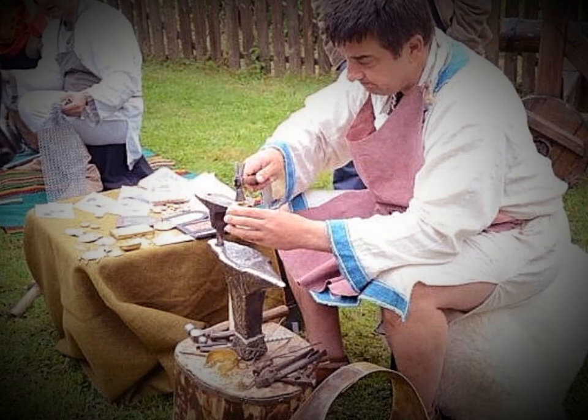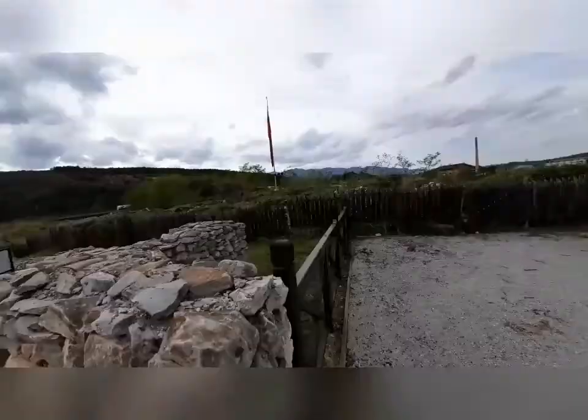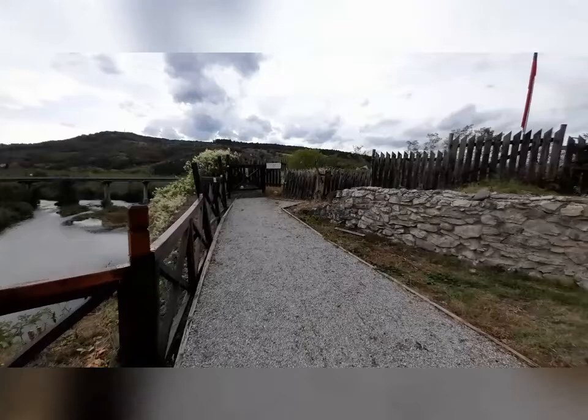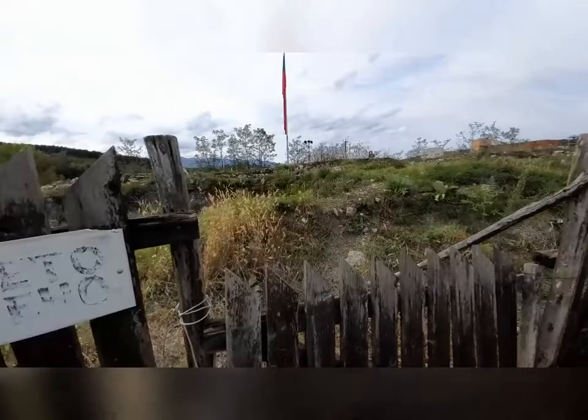Apparently they haven't fully dug it out, or they are still in the process of doing so. This fortress is still under excavation. Look how beautiful it is here by the Iskar River. I don't think you are allowed to go in there — you can see they have some digging tools and things over there.